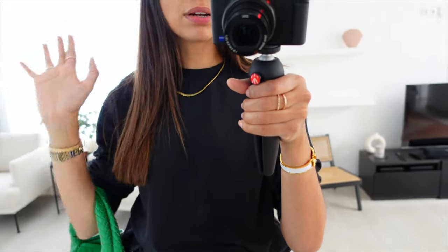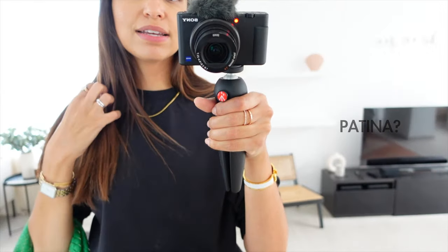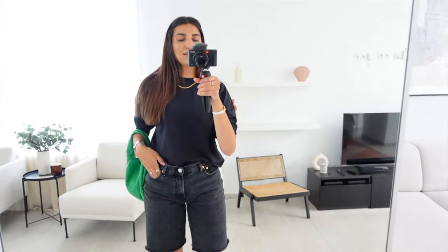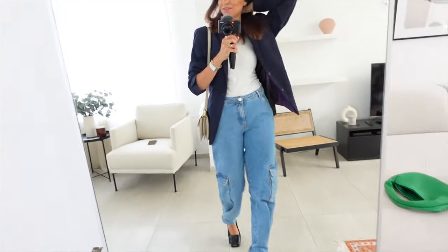I went to the hairdresser this morning, so I am back to brunette. My hairdresser added just one color everywhere — in French we call it patine — it's a color that washes off. So my hair is going to get lighter and lighter again, especially because I have balayage underneath. That's my first outfit.